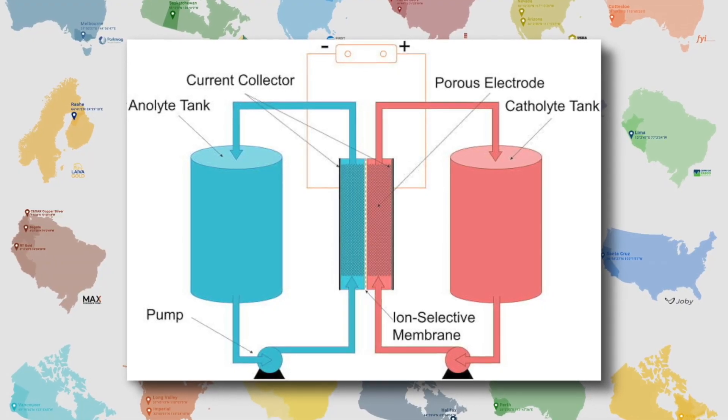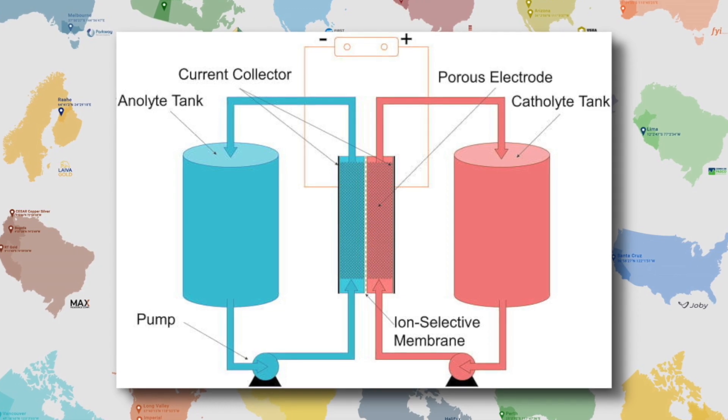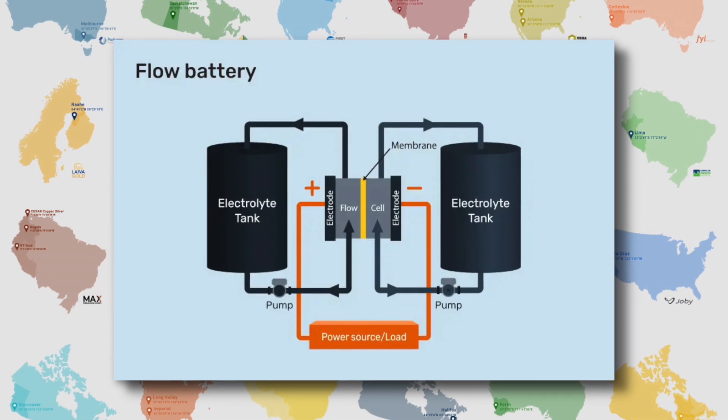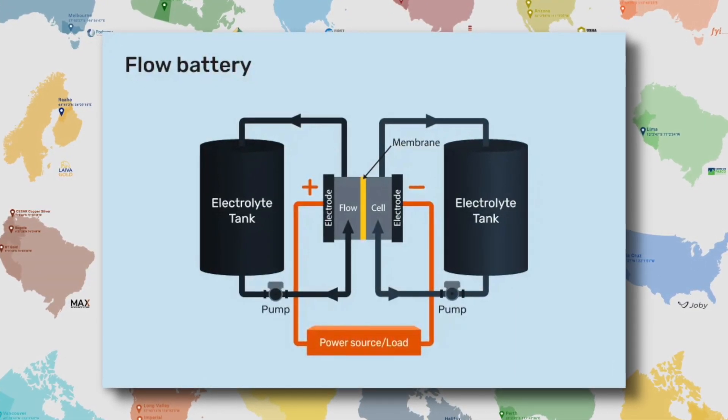An organic flow battery could use a metal salt — a type of electrolyte with a specific composition — and an oxidizer. Essentially you're taking it from fuel and oxidizer into waste product and collecting both of them when you charge or discharge. When you do the opposite, you're taking the waste product and re-splitting it back into fuel and oxidizer, and it goes back and forth.